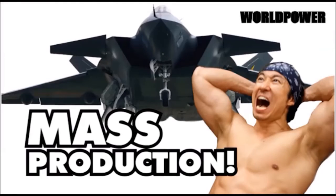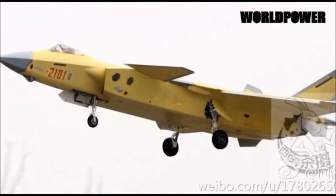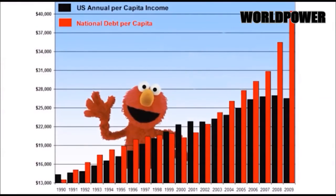The Chinese J-20 is already in full production — nine of them already built. Did we know about this? We knew about this, right? At this rate, their first operational fighter squadron could be ready to rock by 2018. Don't worry, we'll be bankrupt by then, so they won't even bother us.